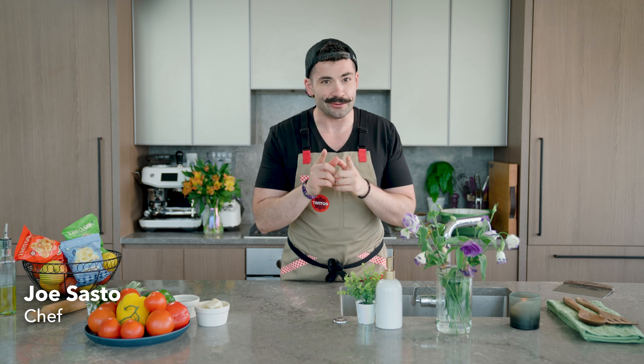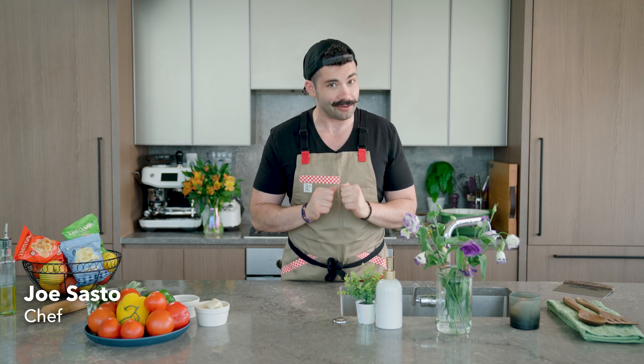Today's special: self-employed tips on expense tracking and what you should know about separating your business and personal finances. Hi, I'm Joe Sasto, professional chef, creator, and like you, a business owner and solopreneur.